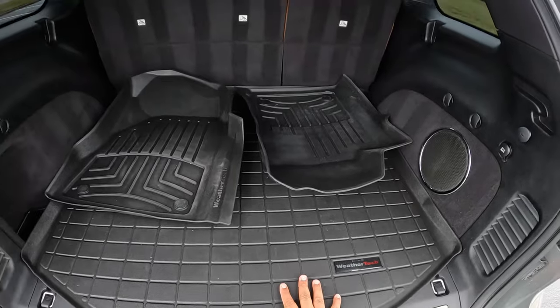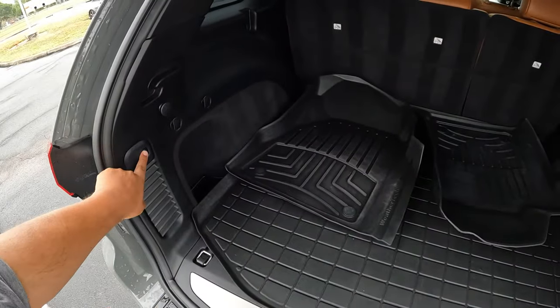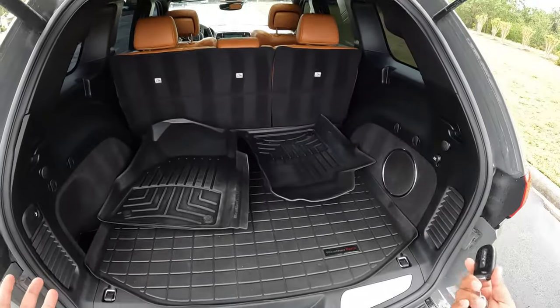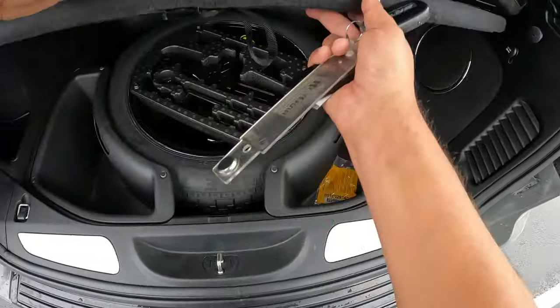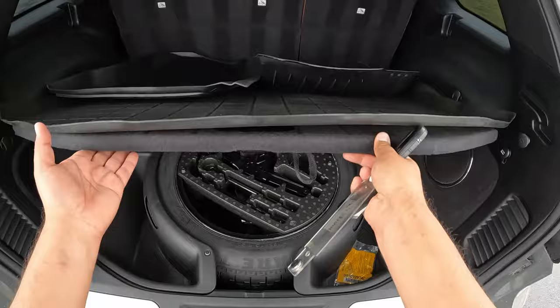We've got some WeatherTech floor mats, which are awesome. There's a button to put the seats down, some hooks, and a 12-volt connection. Lifting the floor panel up, we've got what looks like a full-size spare in the back, which is great to have. Plenty of room overall, and love that caramel interior color.